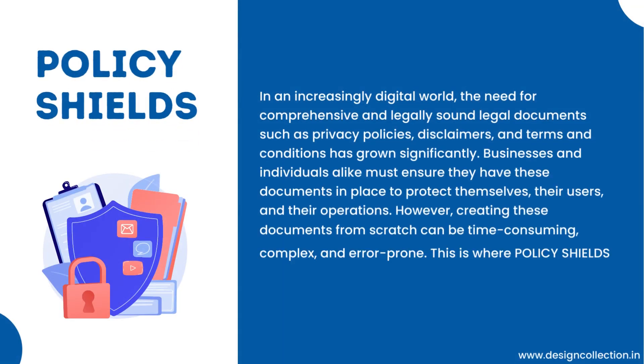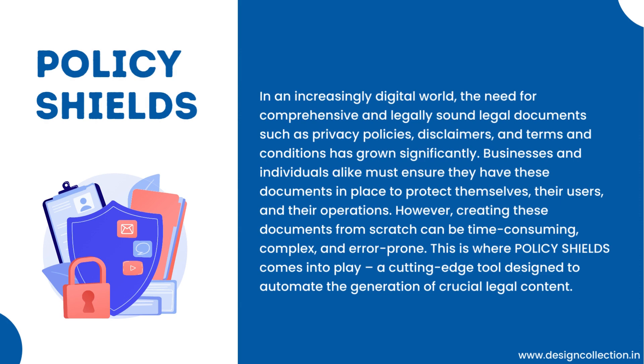Policy Shields — in an increasingly digital world, the need for comprehensive and legally sound documents such as privacy policies, disclaimers, and terms and conditions has grown significantly. Businesses and individuals alike must ensure they have these documents in place to protect themselves, their users, and their operations. However, creating these documents from scratch can be time-consuming, complex, and error-prone. This is where Policy Shields comes into play — a cutting-edge tool designed to automate the generation of crucial legal content.